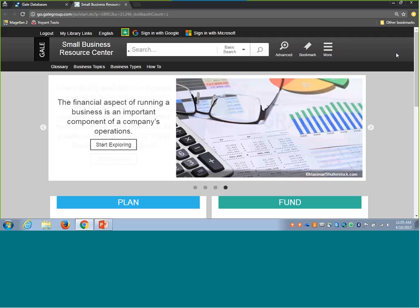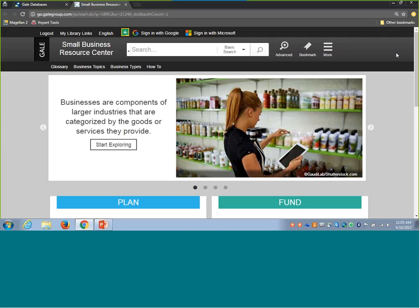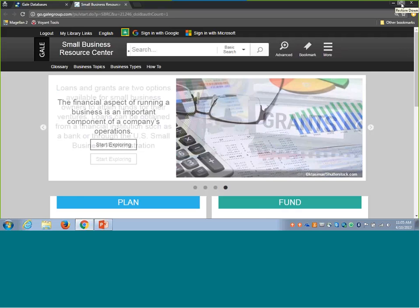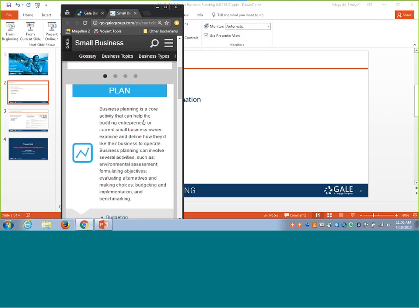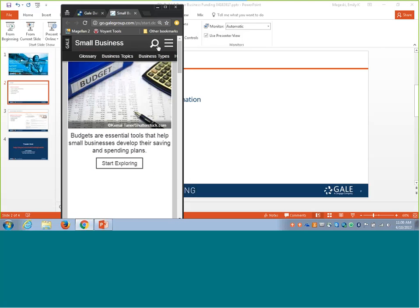You'll notice some similarities across resources, so transitioning from other Florida Electronic Library resources shouldn't be too difficult. Small Business Resource Center is on this unified interface and is mobile responsive. When you open it on a mobile device, all you need is a browser — no separate app needed. The system recognizes the screen size and resizes appropriately, whether it's a Droid, iPhone, or any operating system, giving you seamless functionality. Some tools roll up into specific areas on mobile; for instance, the search box appears as a magnifying glass, and advanced search features are under the three-bar icon.